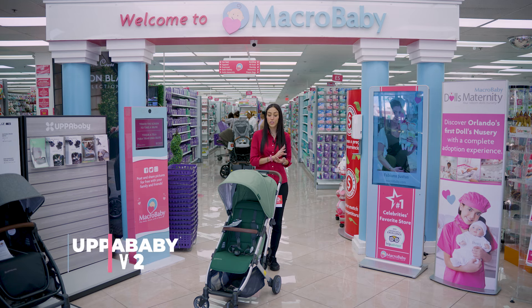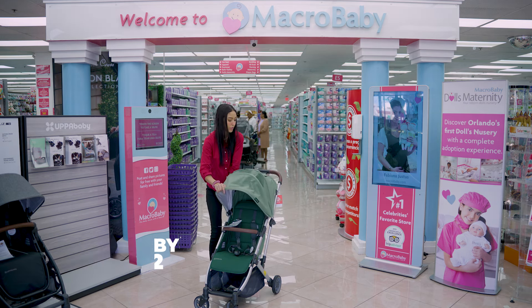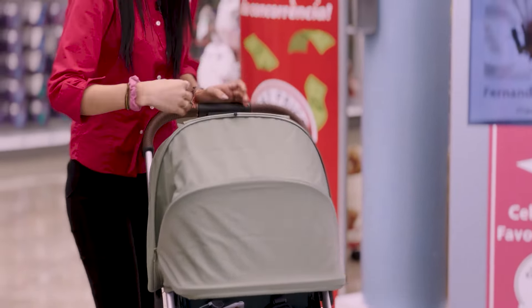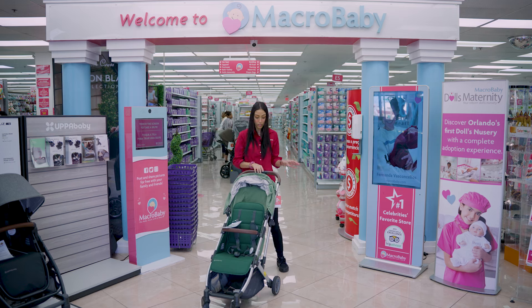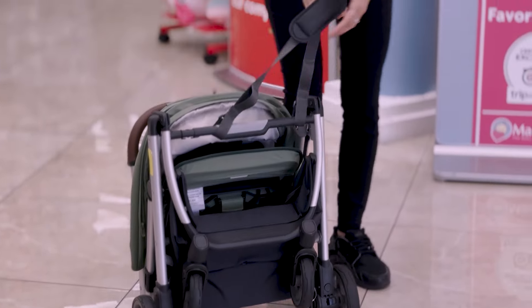This is the Minu V2. It has a really nice canopy — even better than the Bugaboo, if I'm to say. You have a peekaboo window, it comes with a belly bar, and it also adjusts to recline. It's really easy to fold, just like the Yo-Yo — it becomes kind of like a bag right here.